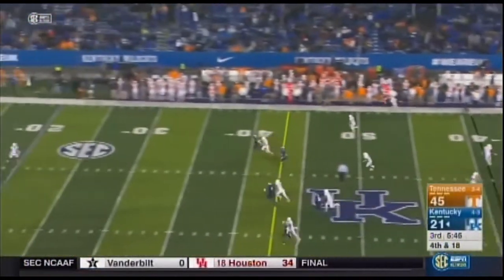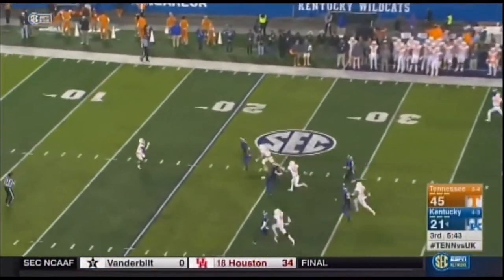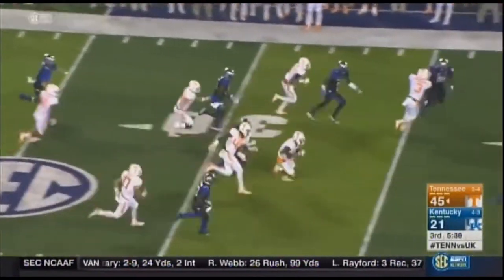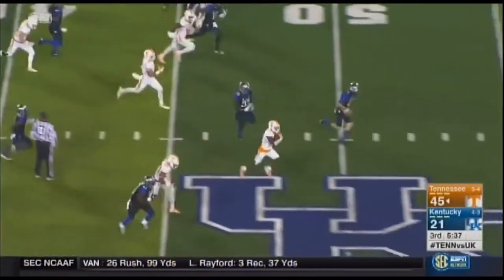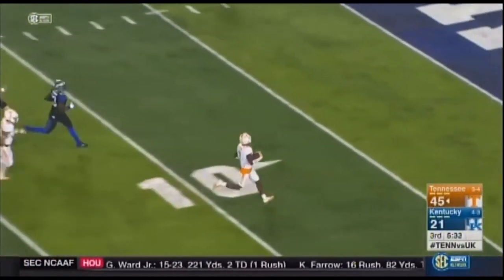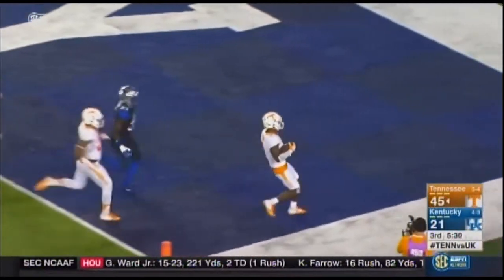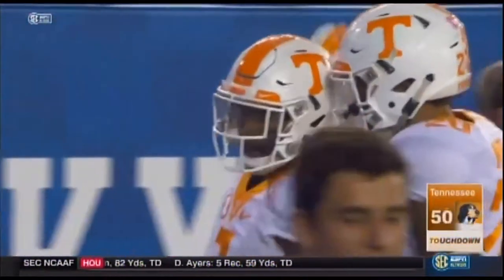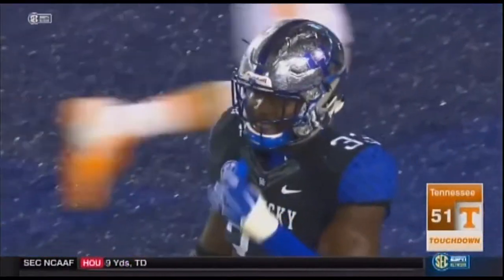Tennessee sets the return. Sutton slips the first cover man, breaks free. Midfield — a kickoff and now a punt return for a touchdown. Holy Toledo! 84 yards on that by Sutton, the defensive back.